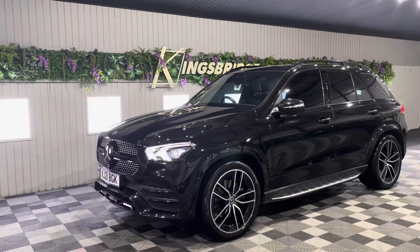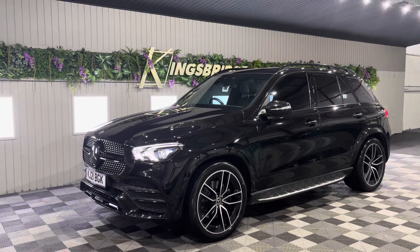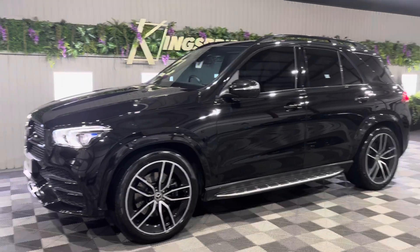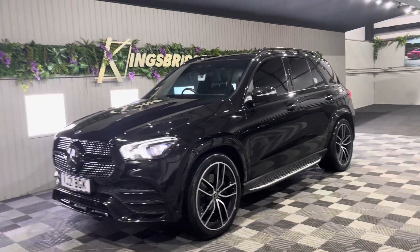Good evening everyone, it's Anna from Kingsbridge Performance and 4x4, introducing our beautiful new Mercedes GLE in the AMG line premium plus specification. It's a very special car which really looks the part, and it's a 2021 model.